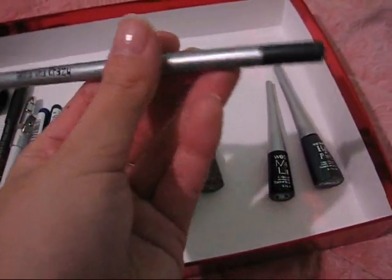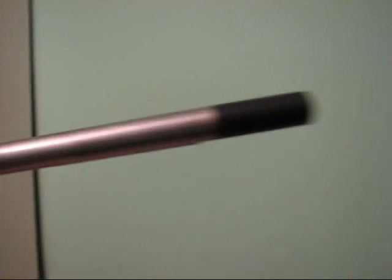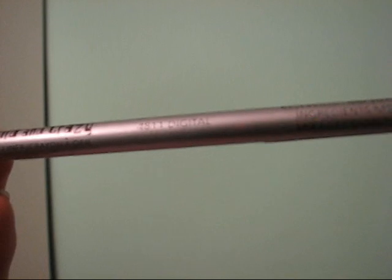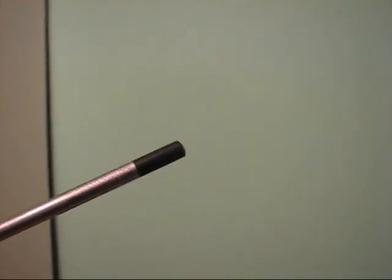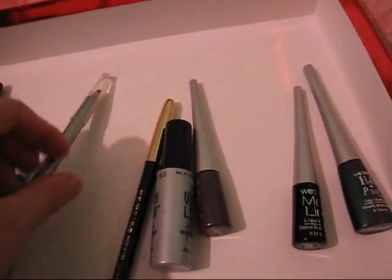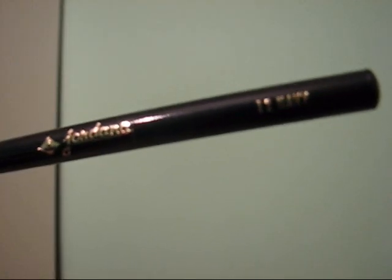Here I have just a random cheap pencil by a brand called Wild and Crazy and the color is Digital — it's like a dark grayish. I don't think I've ever used that. Here's another relatively cheap drugstore brand called Jordana. The color of the pencil is Navy and it's a blue eye pencil.